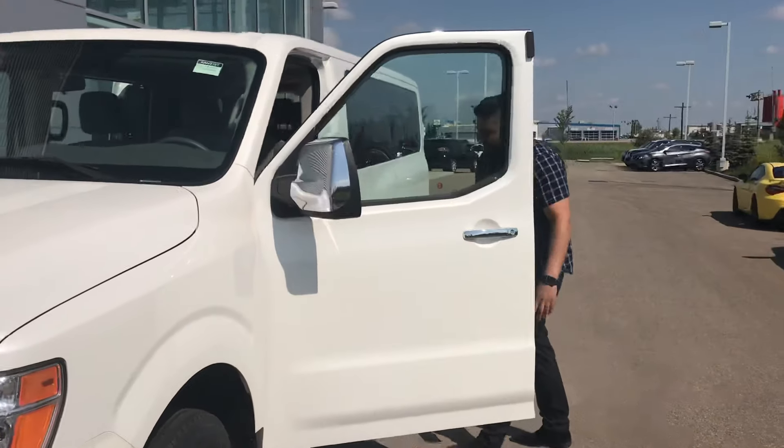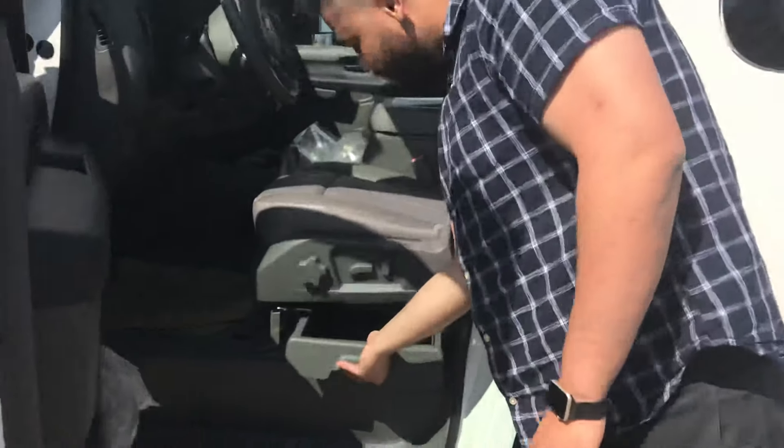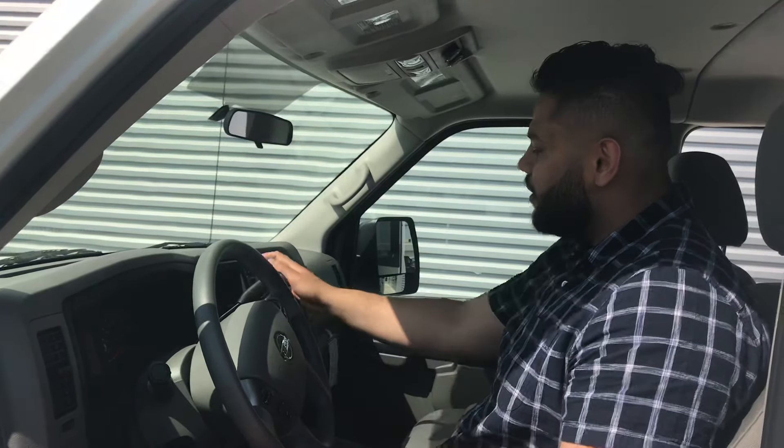So let's come out. This is what your main cabin looks like here. You do get some additional storage down here as well. Take a look inside — you can have all your major controls on the steering wheel, including cruise control, volume, and all that good stuff.